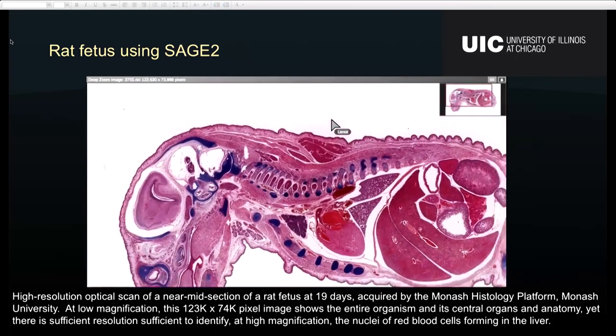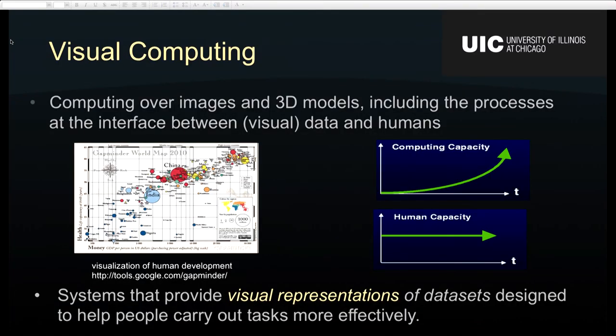Today I'm going to talk about another aspect of the work we do at EVL, and that is visual computing. Visual computing means that area of computing that handles images and 3D models, including the processes that happen at the interface between humans and data that can be represented visually. A common outcome of visual computing are systems that provide visual representations to humans to make them perform their tasks more effectively.